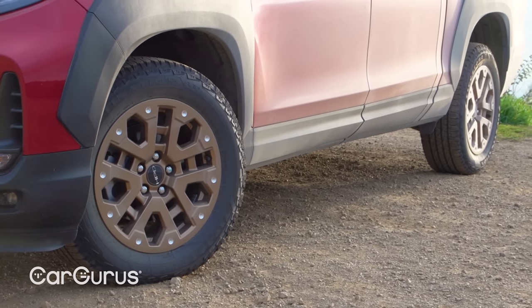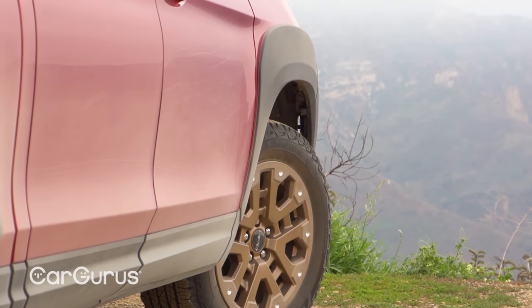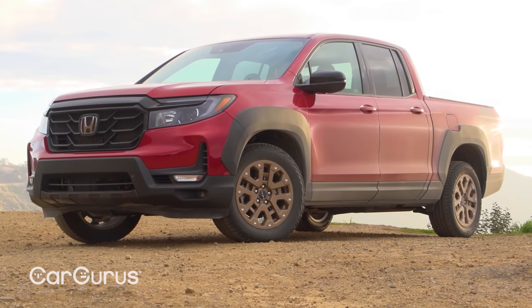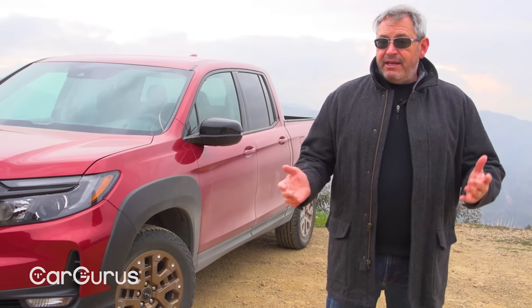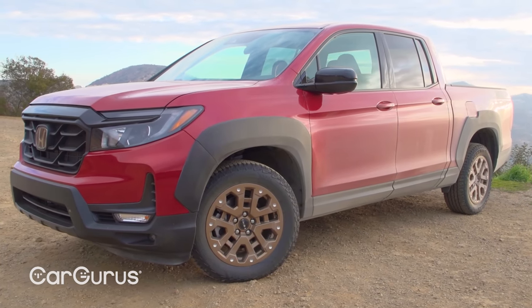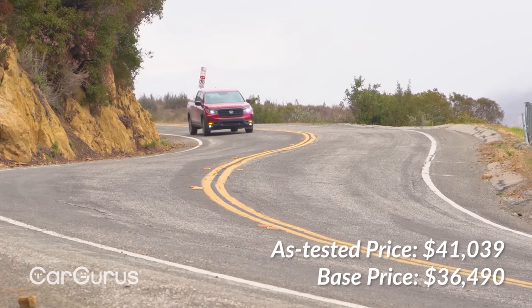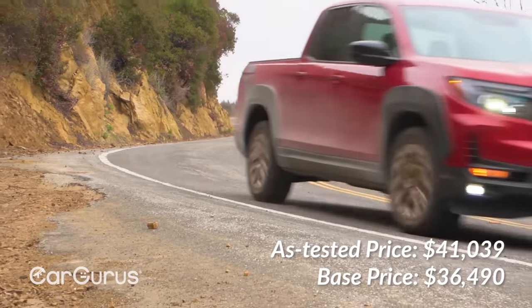The HPD package installs bronze 18-inch alloy wheels, oversized fender flares, a unique grille design, and HPD stickers on the bed. It costs $2,800. The HPD package is one of 12 packages you can add to a Ridgeline depending on how you plan to use the truck. Additionally, a range of individual dealer accessories are available. Our test truck's only additional upgrade is a set of all-season floor mats, bringing the window sticker to $41,039, including the $1,175 destination charge.